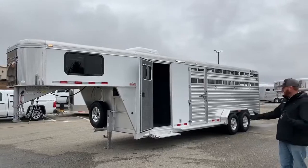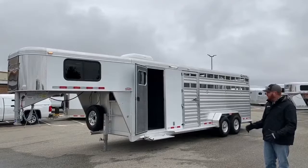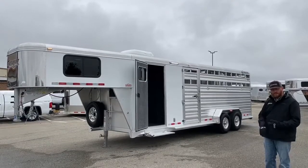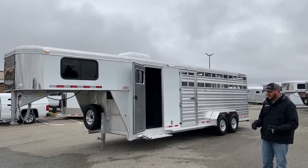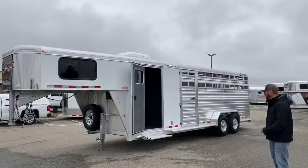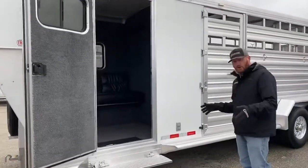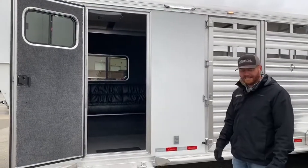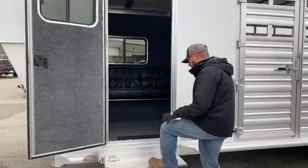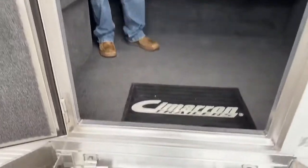By no means is this the one and only option for this front dressing room or comfort package. We can flip the doors to the other side, lay it out differently. It's a cool package for those who maybe just need to spend a night or two in this trailer — you're not needing a big full living quarters. It's well equipped and can get you by on shorter trips. This is a seven-foot short wall with a four-foot offset, so the long wall is 11 feet. We put a fold-up step there for easy entry into the front area.